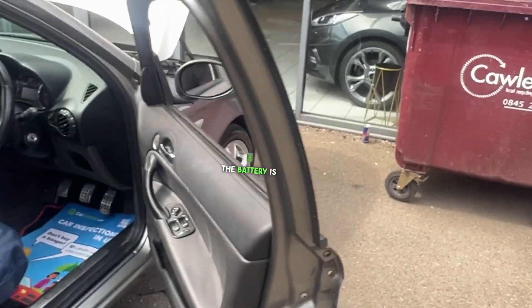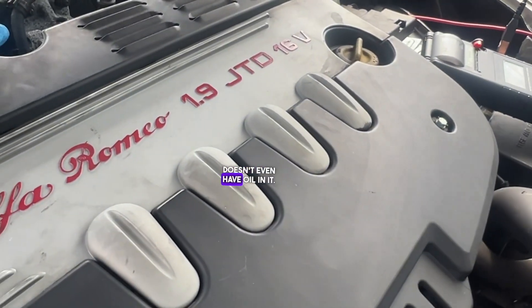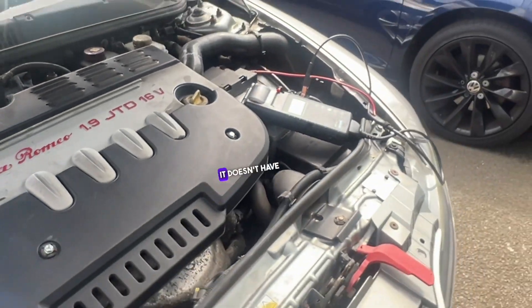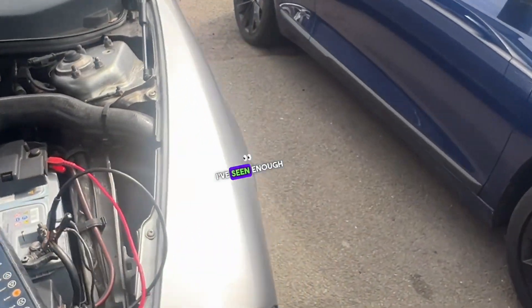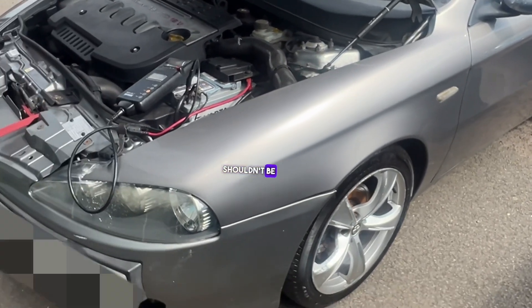The battery is faulty. The alloys are in poor condition. I'm stopping this inspection — the vehicle doesn't even have oil in it. It's not ready, it doesn't have an MOT. I've seen enough on this vehicle and am abandoning this inspection. The vehicle is in poor condition and shouldn't be sold.